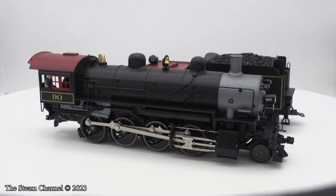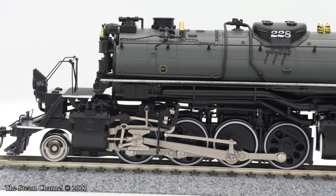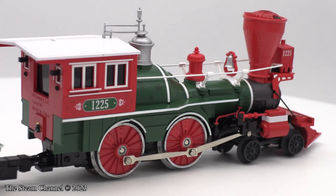We have numerous items on pre-order from Lionel, Atlas, Broadway Limited, and Rapido, which we look forward to reviewing in the coming year. This will include the VisionLine Big Boy, the new Dreyfuss Hudson, and Frisco 1630.